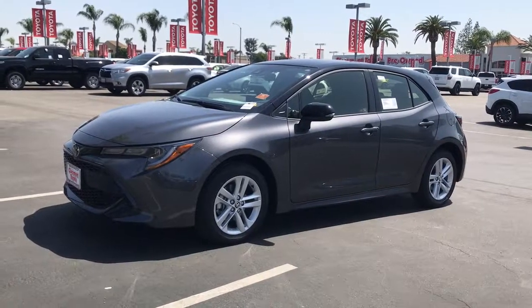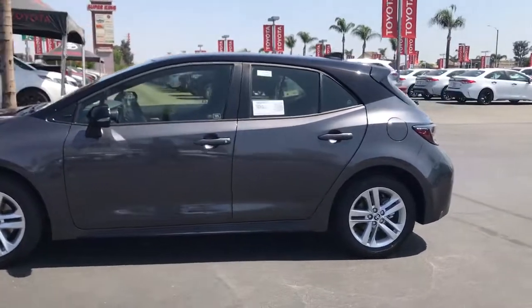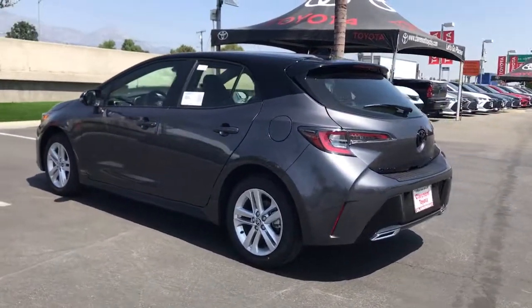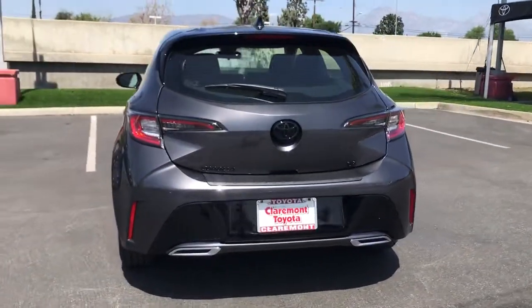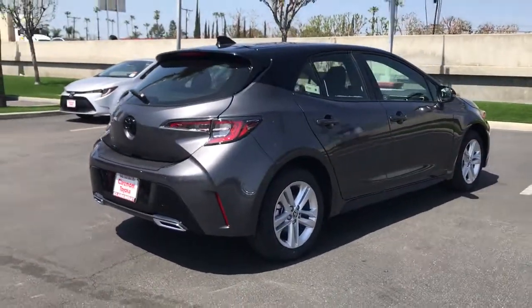Looking for your dream car? It could be the 2021 Toyota Corolla Hatchback. Take a closer look at this sleek Toyota Corolla Hatchback. It's an exciting performance machine with a wide stance and a sporty interior designed to keep you comfortable and secure, even on the most spirited drives.